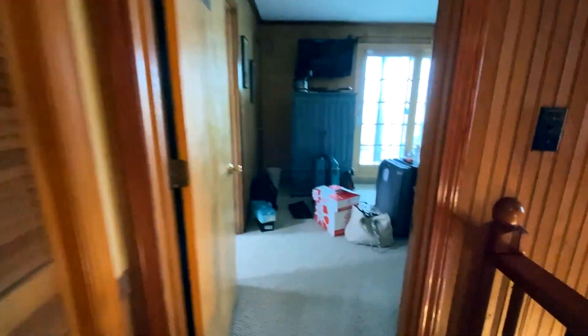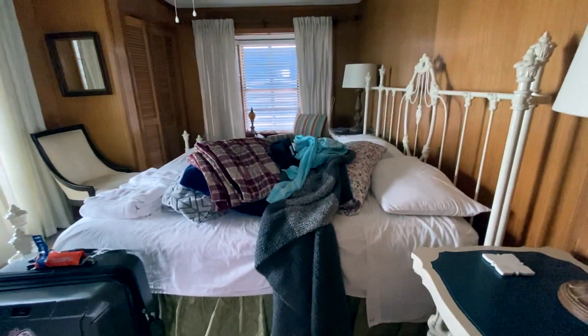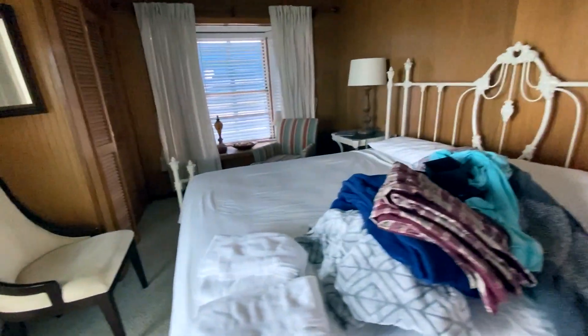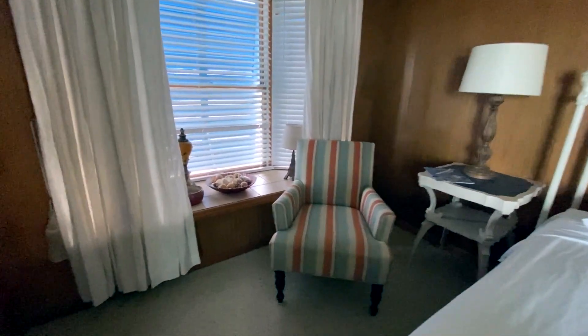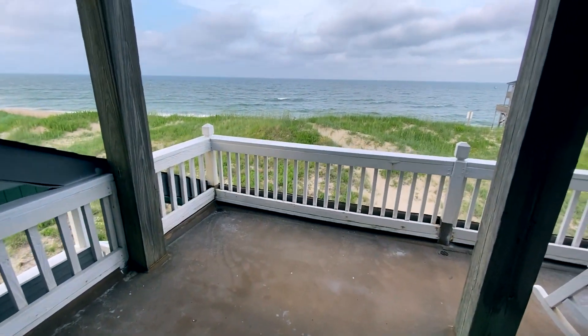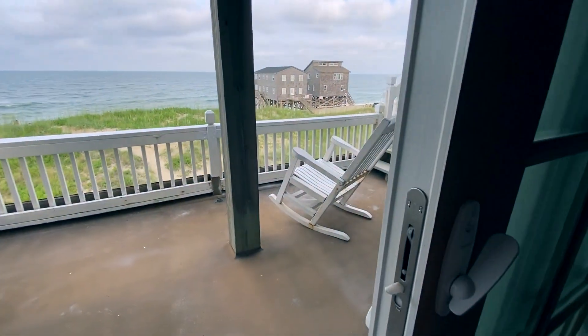There's a utility closet, and then we come to the master suite — the room we chose. It's a mess already since we've unloaded everything, but it's got a nice king-sized bed and a little seating area where you can sit and read. There's a closet, and then you've got your own private balcony — which is exactly why I wanted this room.